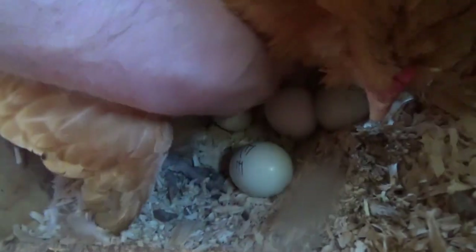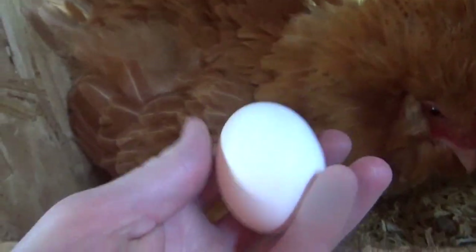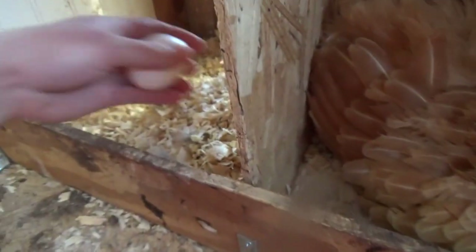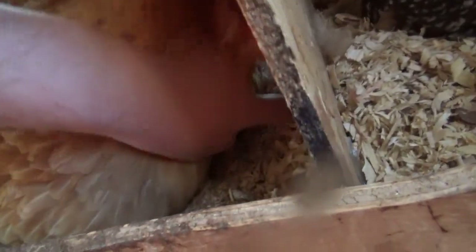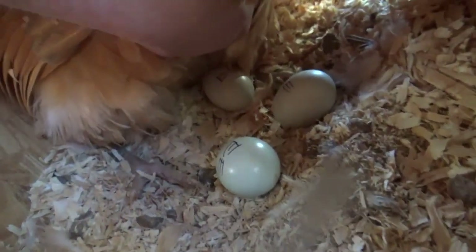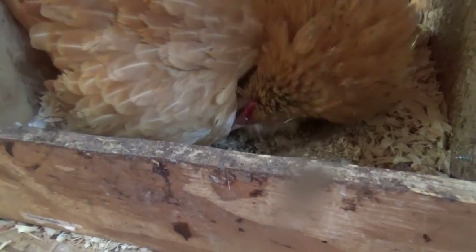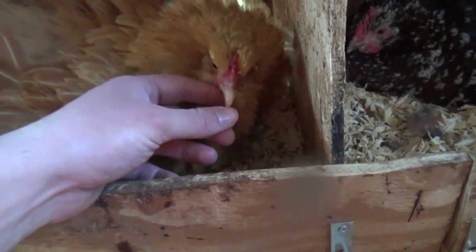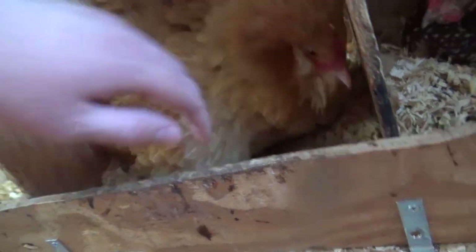She did have the four Easter Egger eggs under her. I just noticed there's an egg that is not marked — that was laid today. But she was sitting on four Easter Egger eggs, and you can see the eggs have 'EE' marked under her because they were from the Easter Egger flock. She's moving her eggs around but staying there. Yeah, she's got three of the Easter Egger eggs under her.